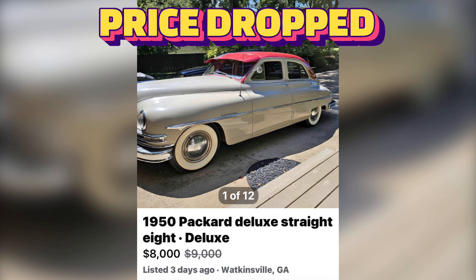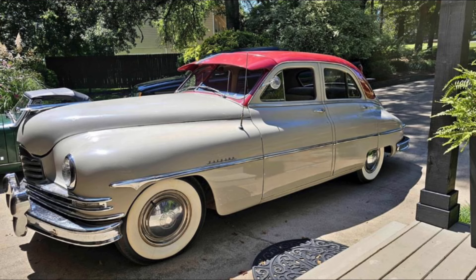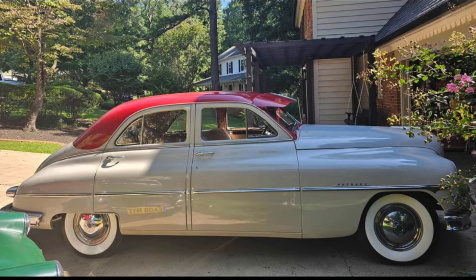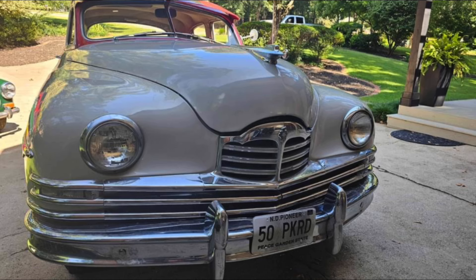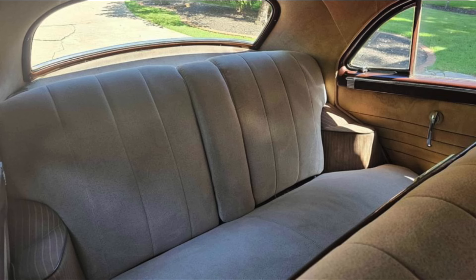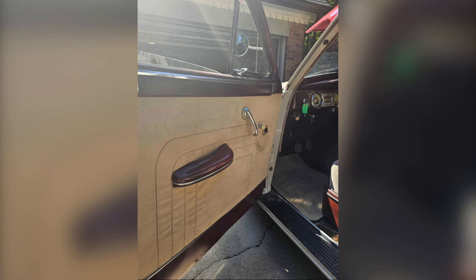Number one: a 1950 Packard Deluxe Straight Eight from Watkinsville, Georgia for $8,000. This is an older restoration car with mostly all original appearance. The car is complete and drivable — three speed on the column, purrs like a sewing machine, stops on a dime. Well-maintained mechanicals, everything works but the radio. You can drive this car to shows, parades, attract customers to your business, or take the grandkids on a Sunday for ice cream.